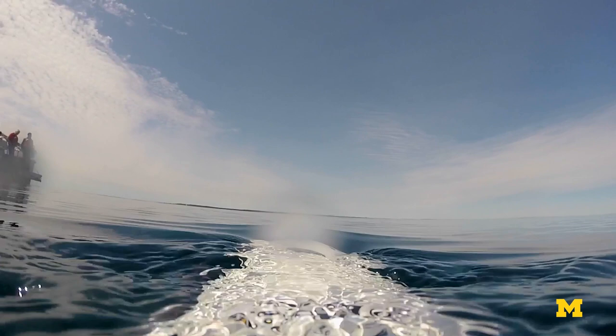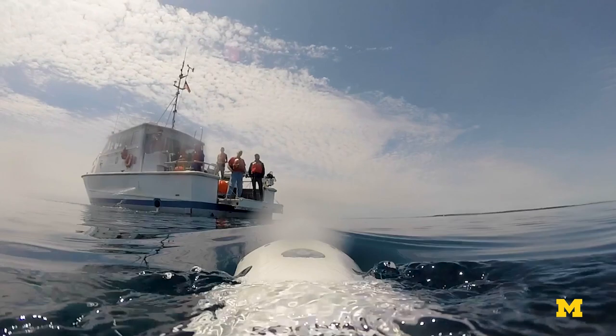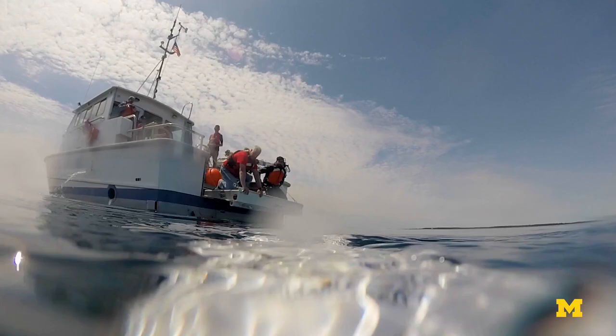A team led by University of Michigan Robotics professor Katie Skinner is developing technology that will explore the sea floor much as a human would. It uses artificial intelligence to scour sonar data and quickly identify areas that warrant a closer look.